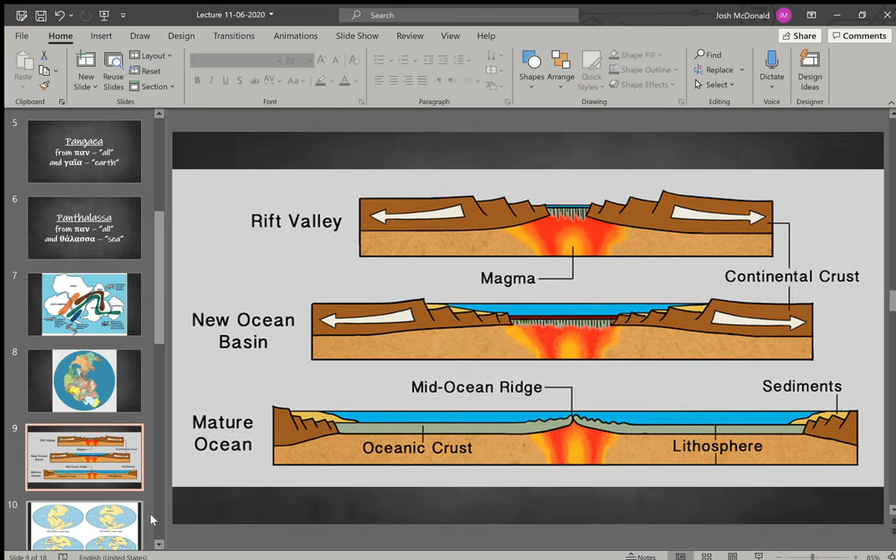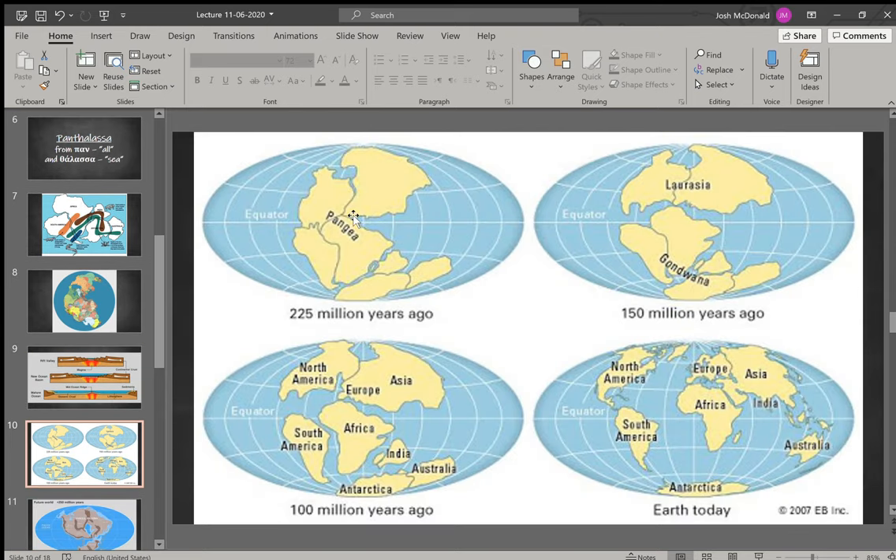What we see in the mid-Atlantic ridge is one area in particular. This is how it would have come apart: you had Pangaea, then separating into Laurasia and Gondwana, and then eventually breaking up over millions of years into the current continents we have today.